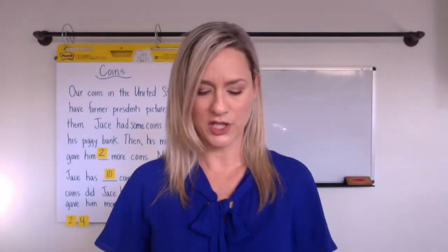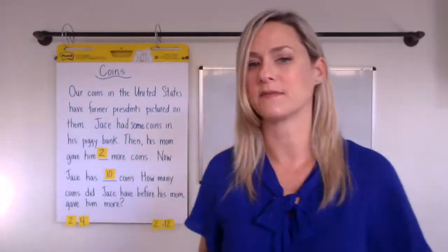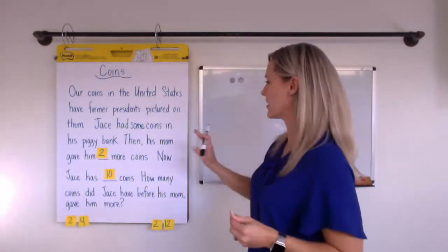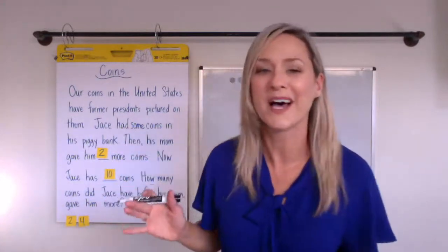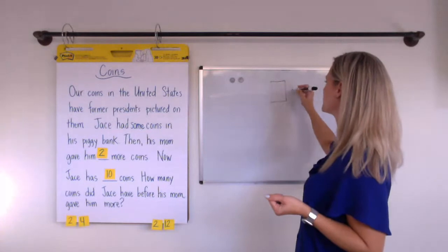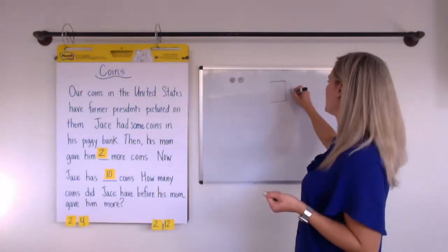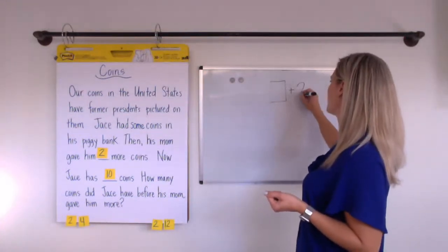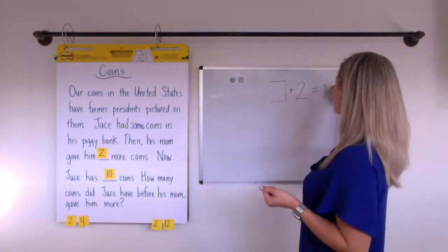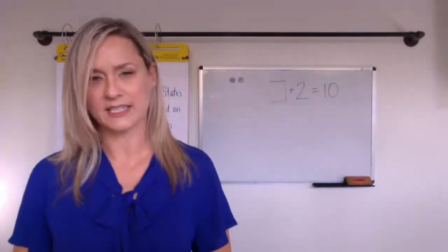You might want to grab some coins for this one — it might be fun for them to act it out. The setup is like this: we don't know how many coins Jace has in his piggy bank, so the start is unknown, plus his mom gives him two coins, and in the end he has ten coins. That's the basic setup.